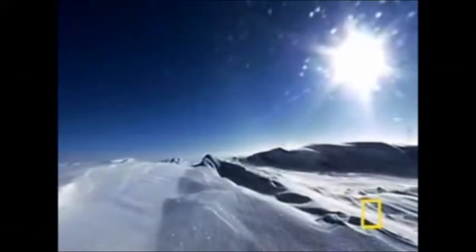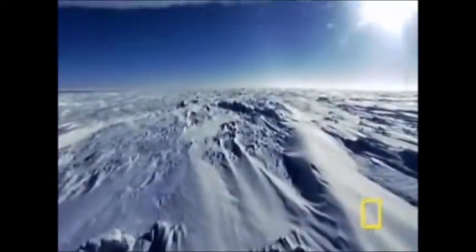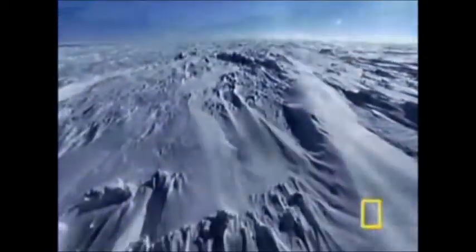Imagine you're in a freezing, cold, vast and empty space where everything around you seems to be white. Bleak and cold conditions — how could anything possibly survive?